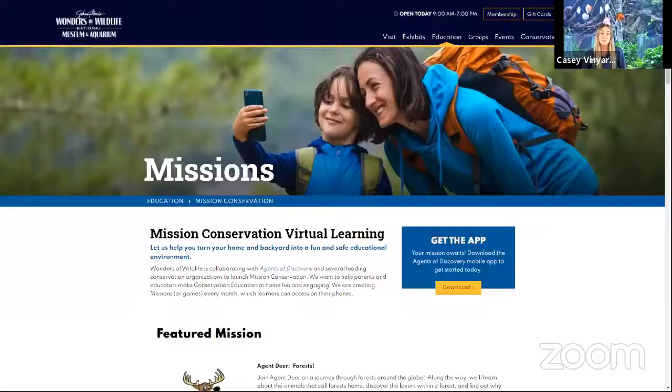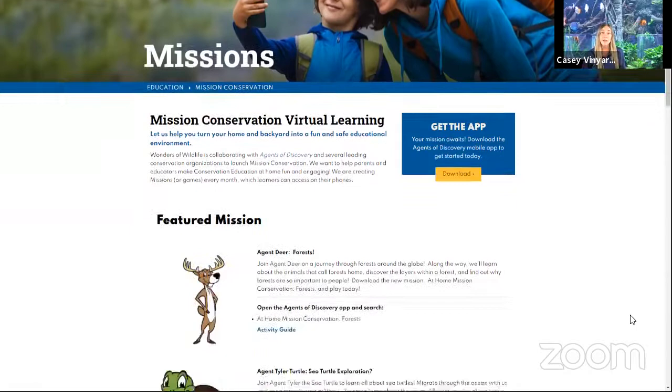In order to play this really fun mission, all you have to do is go to our Mission Conservation page at www.wondersofwildlife.org/mission-conservation. That will bring you to our Mission Conservation webpage. I will bring your attention down to get the app. Once you click download, that'll take you to download the Agents of Discovery app, which you will need to play any Mission Conservation mission. Once you have the app downloaded, create a user account and log in.